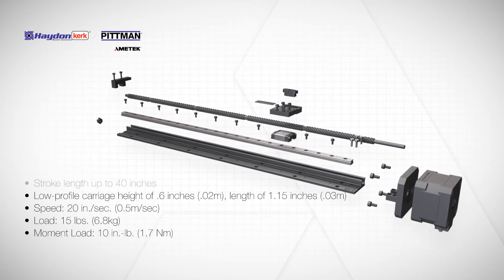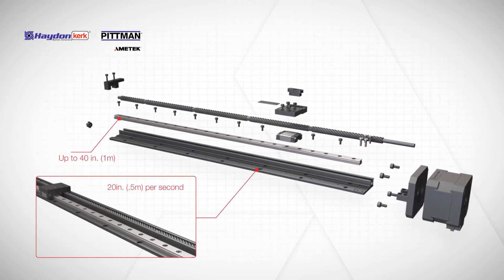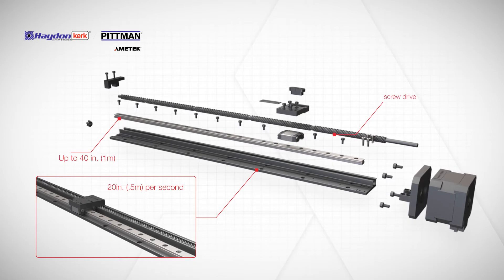Standard features include a travel stroke of up to 40 inches, speed of 20 inches per second, as well as the mechanical advantage of a screw drive.